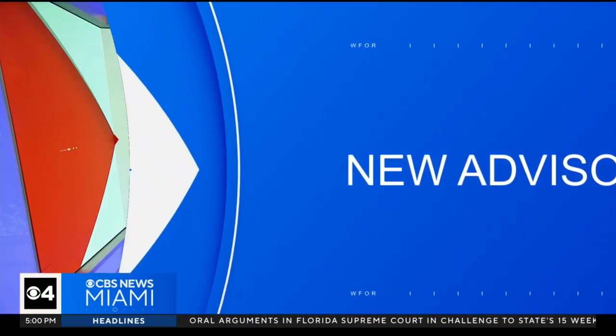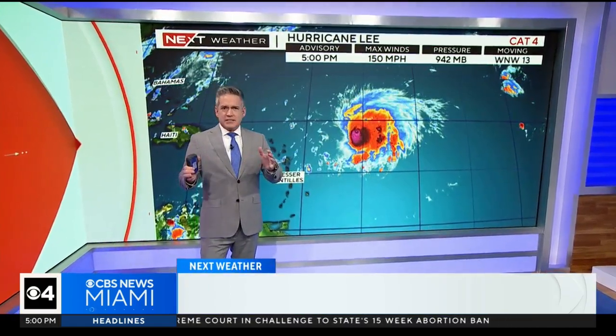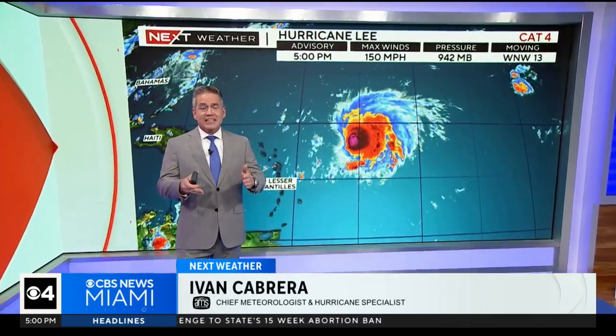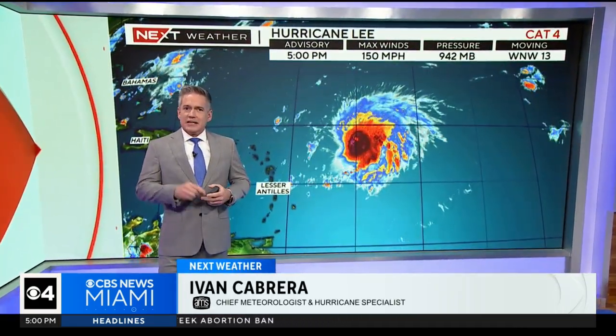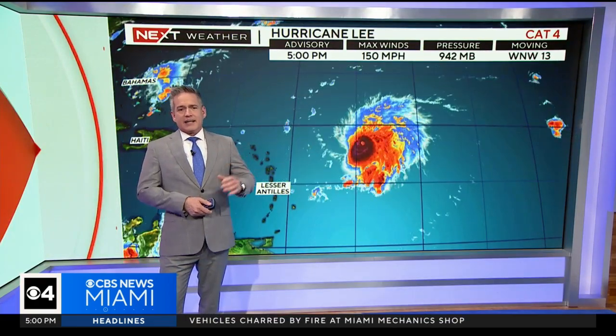They're working here as we continue to see that turn and the models here — we're feeling pretty good about that. Incredible pictures there coming out. We typically see that during the day, but the flight last night was obviously in the middle of the night, so we're able to see that swirl there when it peaked at Category 5.